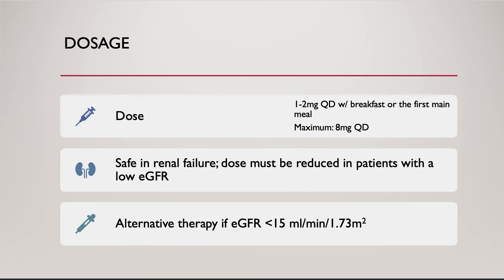The initial dose is 1 to 2 mg once daily with breakfast or the first main meal. Based on the response, we may increase the dose by 1 to 2 mg every 1 to 2 weeks, up to a maximum of 8 mg once daily. Glimepiride is safe in renal failure, but the dose must be reduced in patients with low eGFR and the initial dose is 1 mg every day. If the eGFR is less than 15, we should consider alternative therapy for the patient.